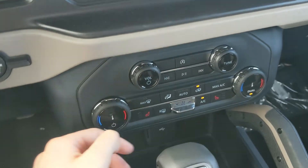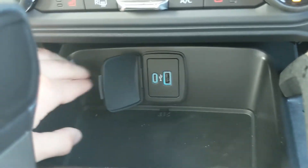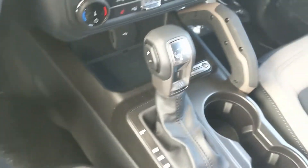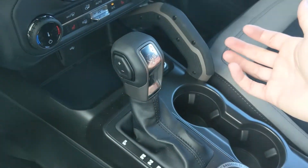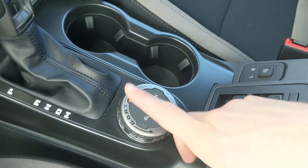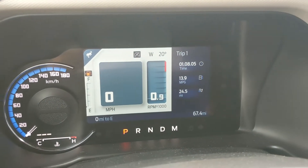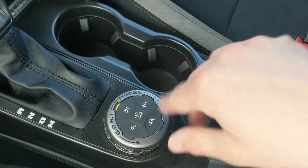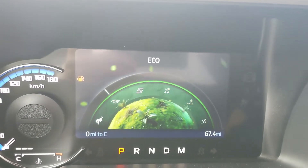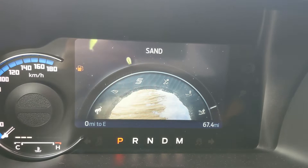Moving down you have your media controls with auto start-stop shutoff, climate controls with dual zone front climate, and heated front seats. Below that is a cubby area with a USB and USB-C port. You've got your main shifter with select shift on the side so you can manually shift through your gears, two cup holders, and your 4x4 control dial offering 4x4 High, 4x4 Auto, and Trail Control — which works like cruise control for rougher terrain at a consistent speed.